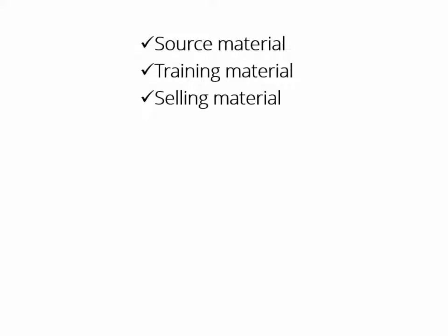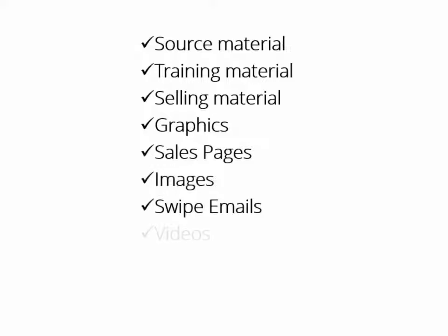You'll get all the source material, all the training material, all the selling material, all graphics, sales pages, images, swipe emails, videos, PowerPoint — I mean everything, and every single item comes with private label rights.